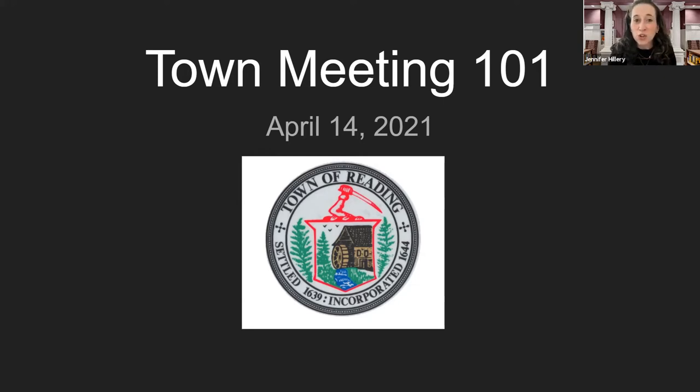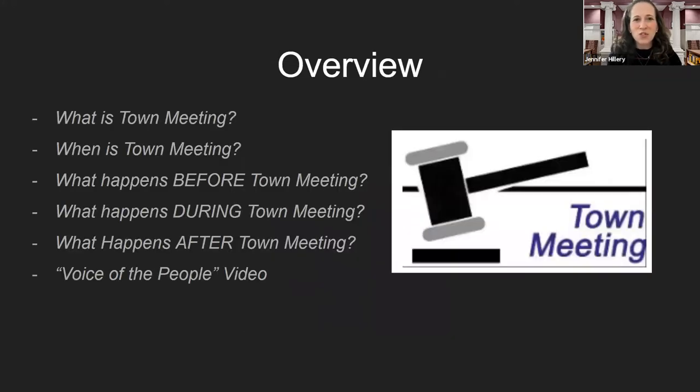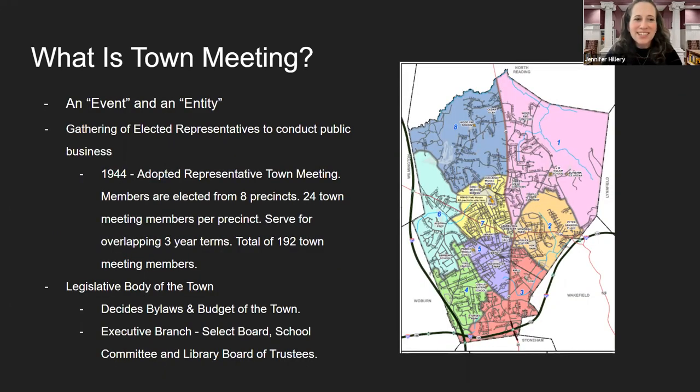We're coming to you today virtually, so we do not have the benefit of a question and answer session, but if you have any questions or feedback about this presentation, please feel free to reach out to any of us. So an overview of this presentation: we will talk about what town meeting is, when it happens, and what happens before, during, and after town meeting. At the end of the presentation, we'll provide some resources and also point you to a video called Voice of the People.